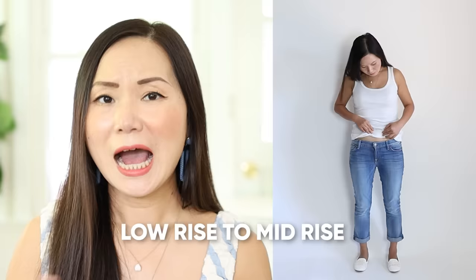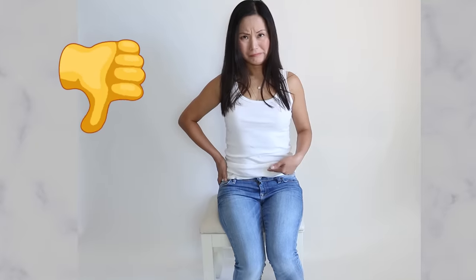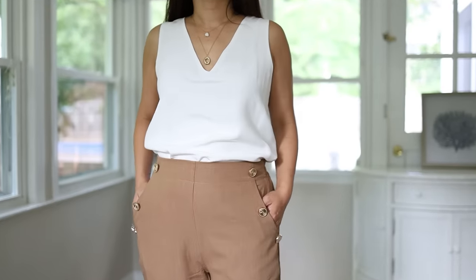Low rise to mid-rise: I used to think low rise pants or jeans are the worst choice for women who carry weight on their stomach — and I still think that, I did not change my mind. But I want to add to that list: even with mid-rise you need to be cautious. These are mid-rise, they're 10 inches in rise, hitting right at my belly button.